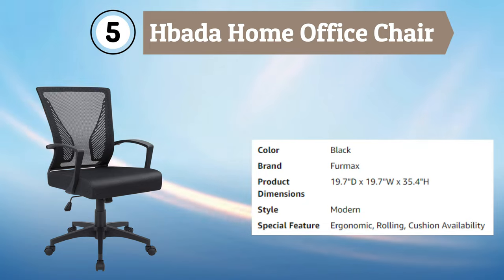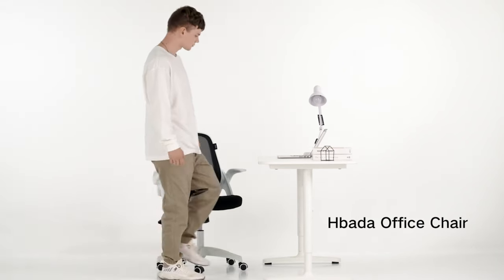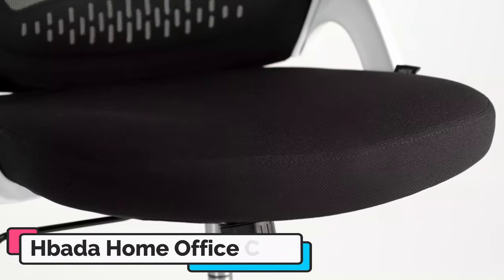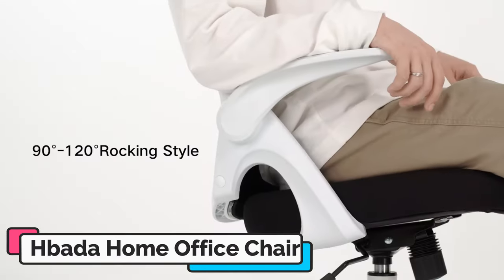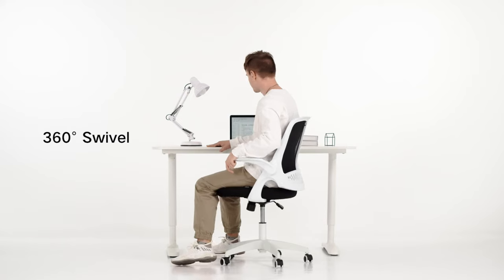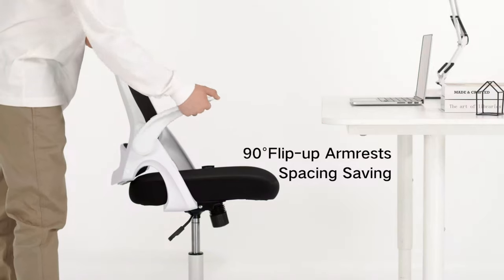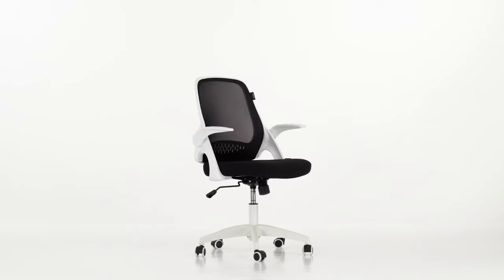Number 5: Babata Home Office Chair. The Babata Home Office Chair is an excellent option for anyone seeking a comfortable and ergonomic swivel chair for their home office or workspace. The chair features flip-up arms and adjustable height, making it a versatile option for any task or user. Its beige color adds a touch of elegance to any room, while its breathable mesh backrest and seat keep you cool and comfortable during extended periods of sitting. The chair's sturdy construction and smooth rolling casters provide added stability and mobility.